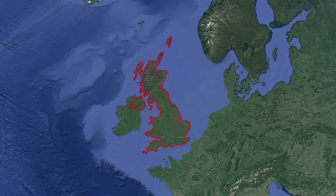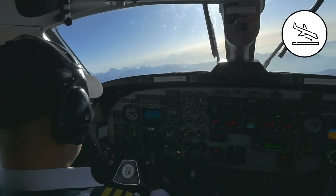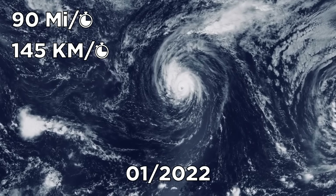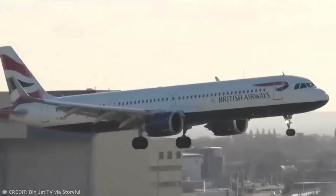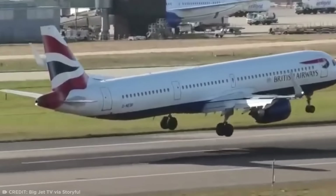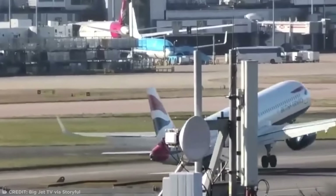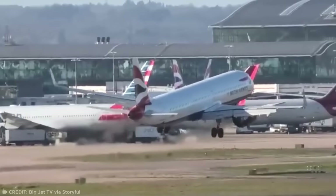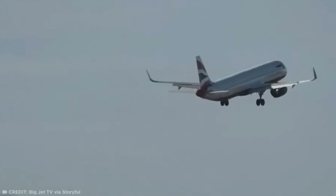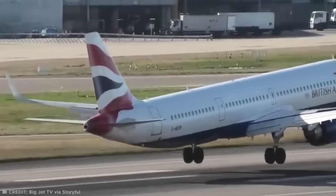Let's fly over to the UK to check out a pilot who came seconds away from a fatal crash landing. This flight took place during Storm Corey, a cyclone that hit the UK with 90 mile-per-hour winds back in January 2022. Despite the strong crosswinds, the British Airways pilot went in for the landing, when a powerful gust hit at the very last second.